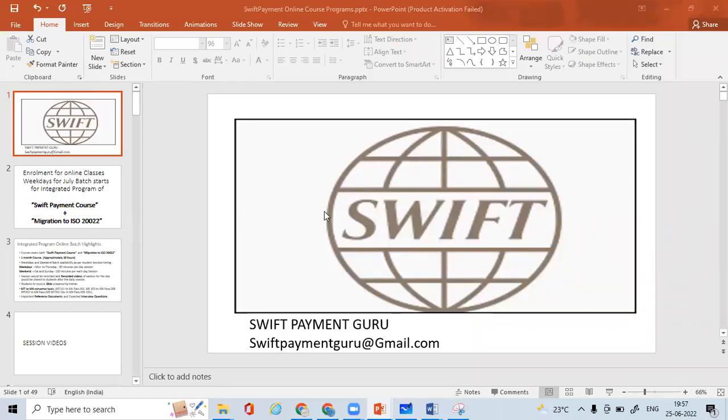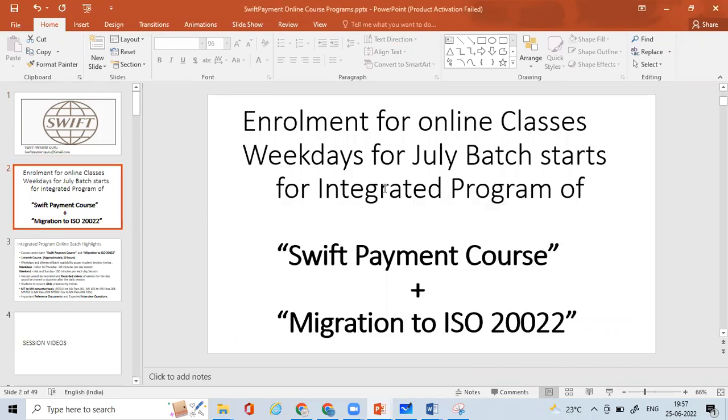Hello and welcome everyone. After a long time, we are starting again our online training classes. You need to send your interest to swiftpaymentguru@gmail.com. Enrollment for online classes for the July batch starts for the integrated program of SWIFT Payment Course plus Migration to ISO 20022.